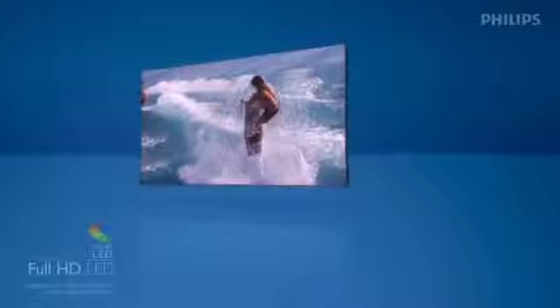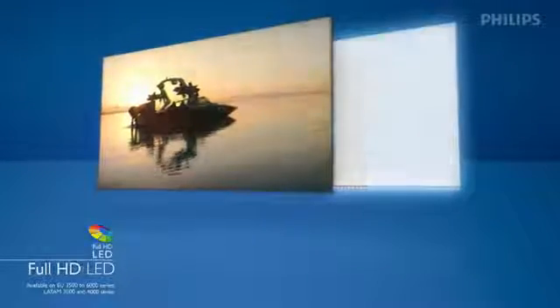Welcome to a new era in television viewing. With Full HD LED, light is distributed throughout the TV display with a diffuser that gives you amazing contrast and picture quality.